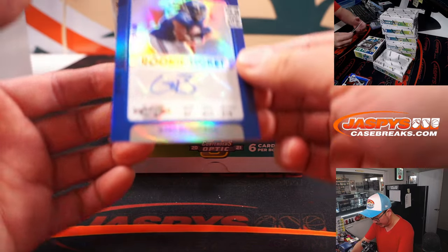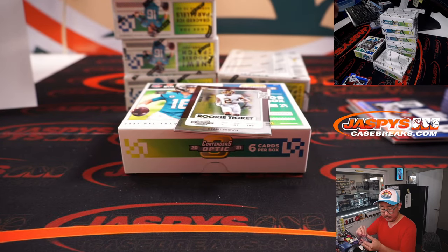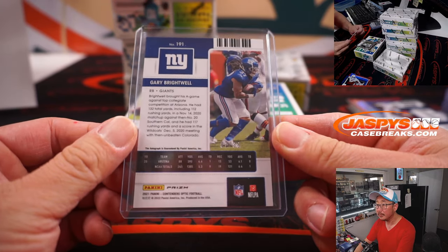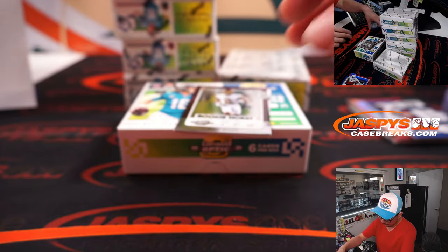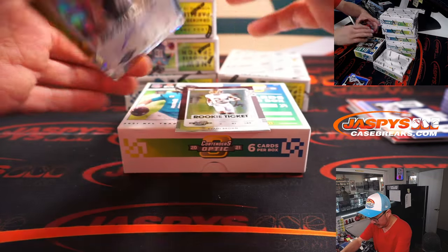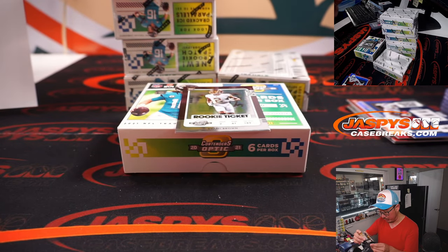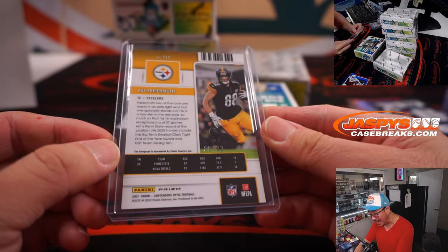Diami Brown — behind him is rookie ticket autograph Gary Brightwell, GB. For Evan. And that is 82 out of 99, for Ben. And then we've got a cracked ice autograph, Pat Frymouth. For Pittsburgh — Sean Maddox got the Steelers in the random. Ends up with a booth. That is 9 out of 22. Looks pretty cool.